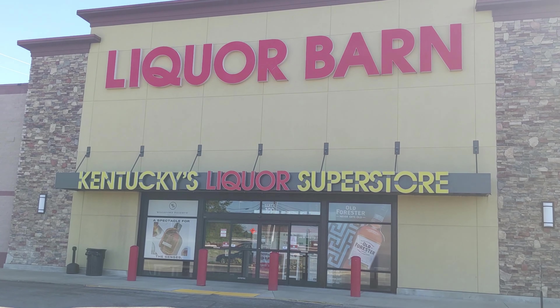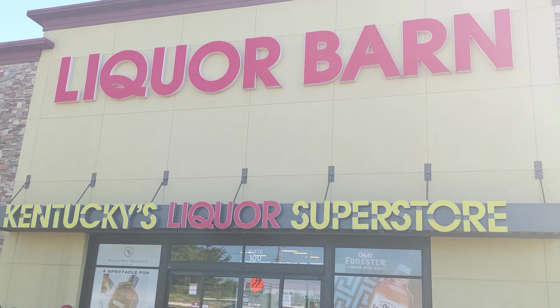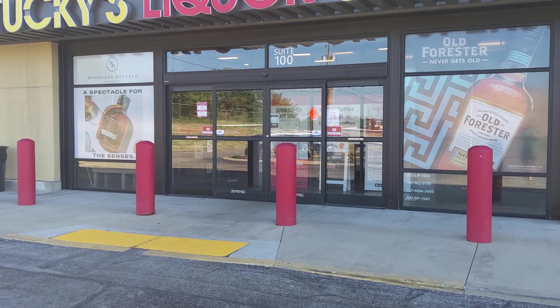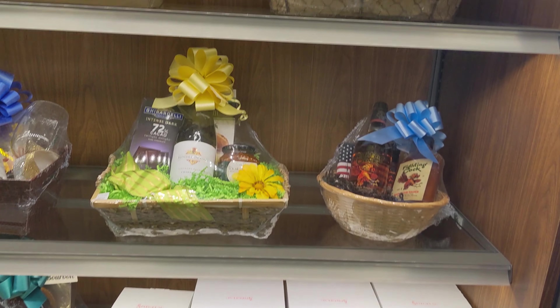Welcome to Kentucky Brew Reviews, I'm Special K and this is another store beer and booze hunting video. We are at the Liquor Barn in Elizabethtown, Kentucky — it's about 45 minutes to an hour from Louisville, Kentucky.